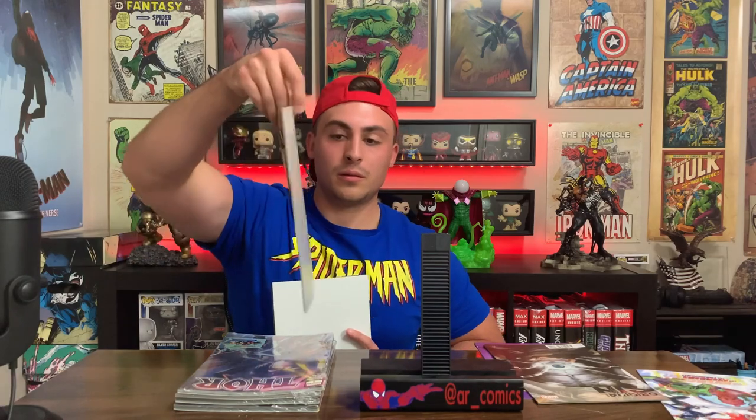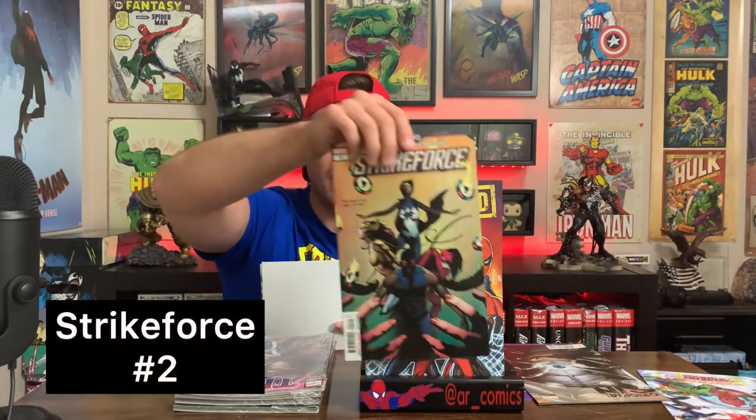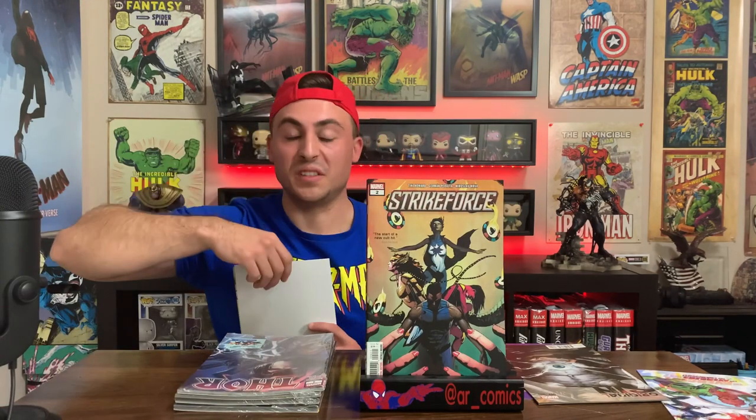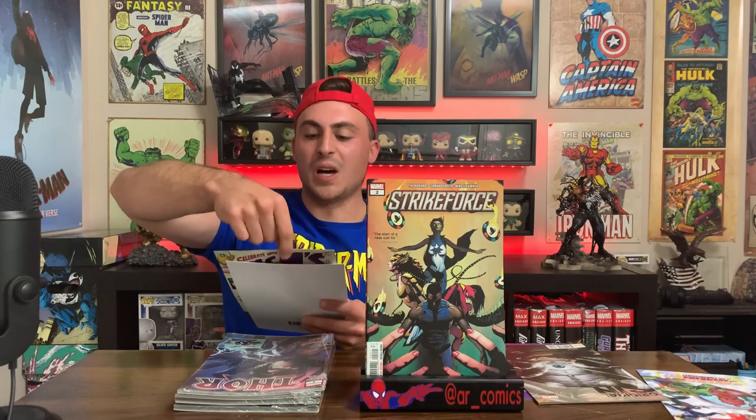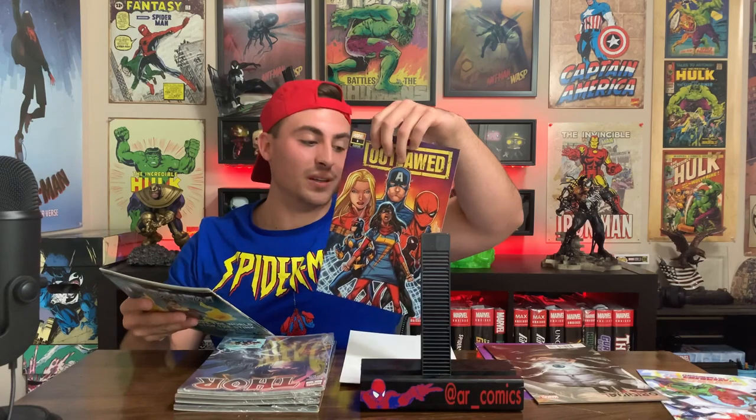Moving on to the next pack. I grabbed this one because of Outlawed number one — if you know what this is, it's the first appearance of Cradle. In my opinion, I think this is going to be a pretty big group; they're against teen heroes and I think Cradle might be around for a little bit. Next up we have Strike Force number two — I don't really care about that, I'm not reading the series. And the final issue is Occupy Avengers number three. That's a pretty weak set overall, but getting this first issue of Outlawed number one, which is exclusive and a first appearance, I'd say that makes it worth the money.